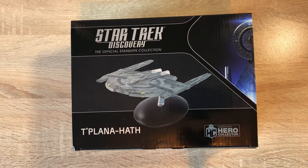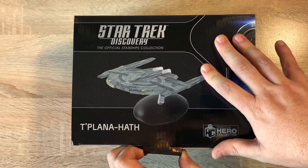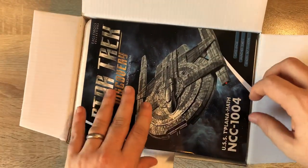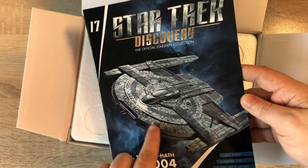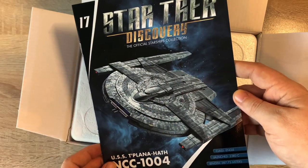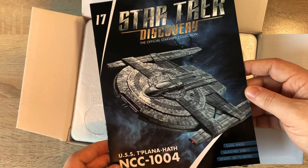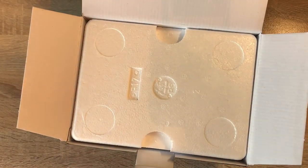I have a new recording set up - let me know if you notice any difference at all. Here we have the magazine, nice graphic, a lot of hull detailing with some paneling and some interesting architecture as well. Engel class, launched 23rd century, length 387.73 meters, NCC 1004. So let's put this to one side and see what's underneath the packaging.